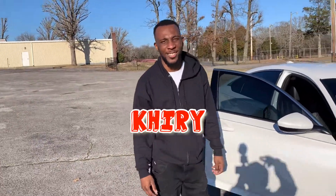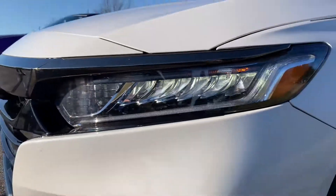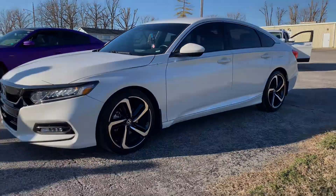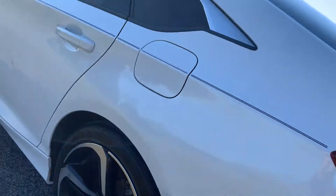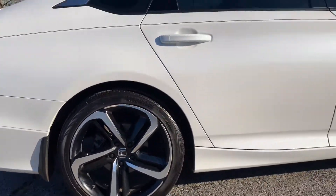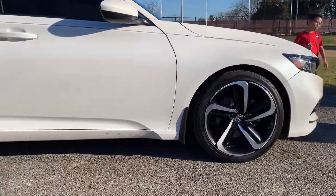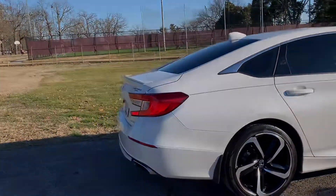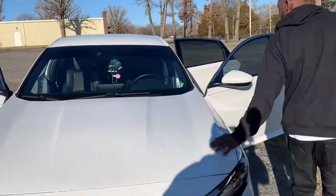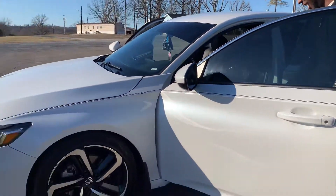All right, today we got my friend Kyle Reed right here. Kyle Reed's got a Honda — 2018 Honda Accord Sport. So what do you like about it, man? Everything about it. Yeah, they sleep on you — speed that thing up, they get to sleeping on you.